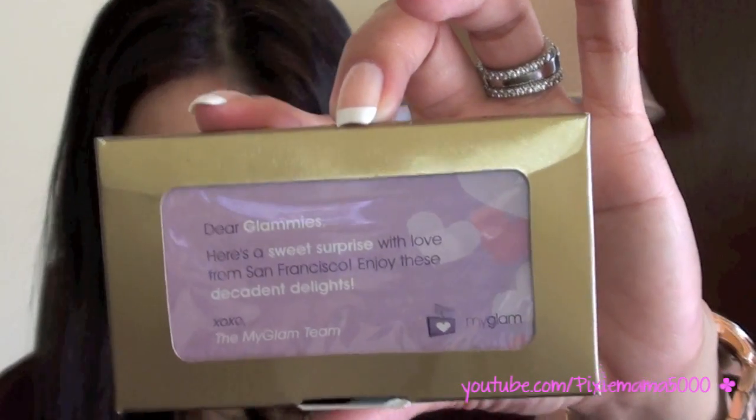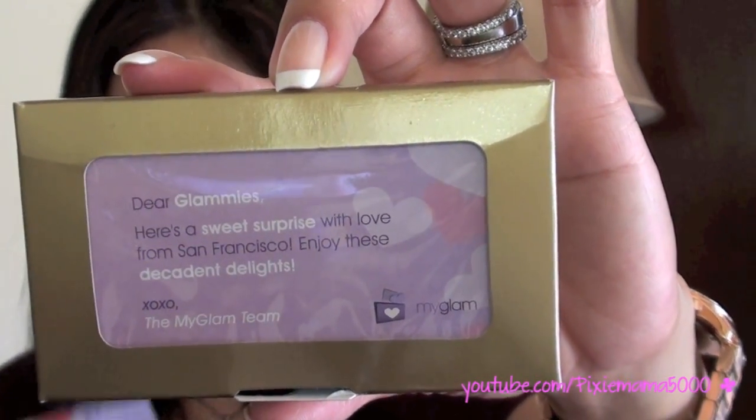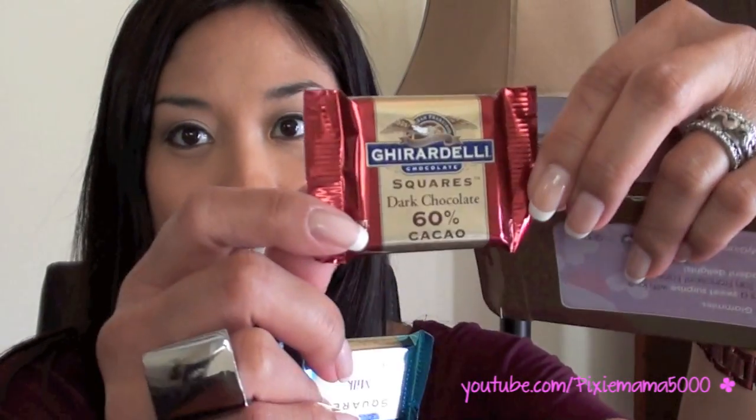And then I have here — it says, 'Dear Glammies, here's a sweet surprise with love from San Francisco. Enjoy these decadent delights.' Oh my gosh, how cool — I love chocolate. It's Ghirardelli! There's a milk chocolate square here and a dark chocolate square. I think this was supposed to be for Valentine's Day, but I didn't get mine by Valentine's Day. Oh my gosh, this is so yummy — who doesn't love chocolate, right?